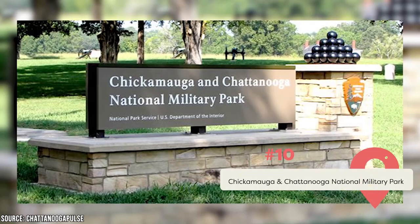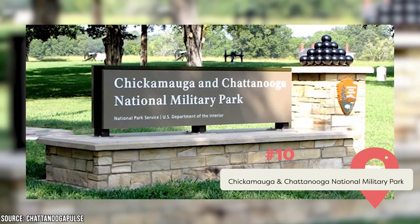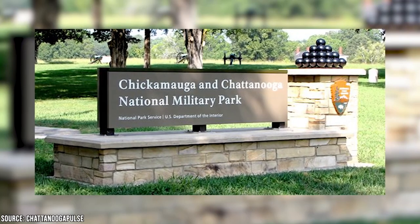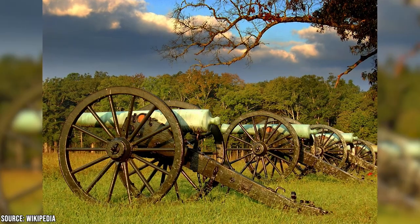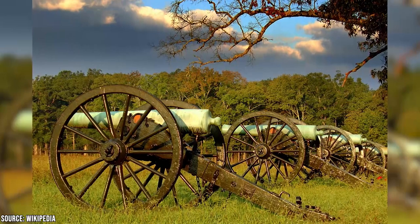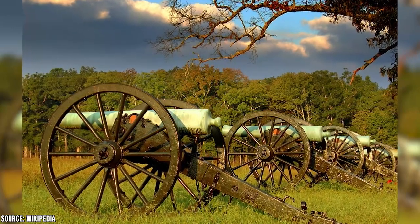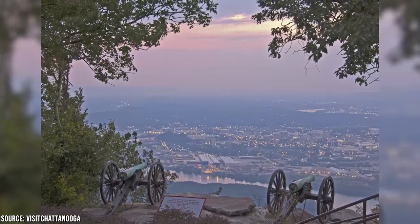The Chickamauga and Chattanooga National Military Park was briefly mentioned when discussing the Lookout Mountain Incline Railway, and indeed that's one way to reach the Chattanooga branch of this historical site. Chattanooga is well-known for having been a significant Civil War battleground, and this park includes Civil War weaponry such as cannons and features in-depth historical information. Both parks are open from sunrise to sunset year-round, so keep those times in mind when planning a visit.